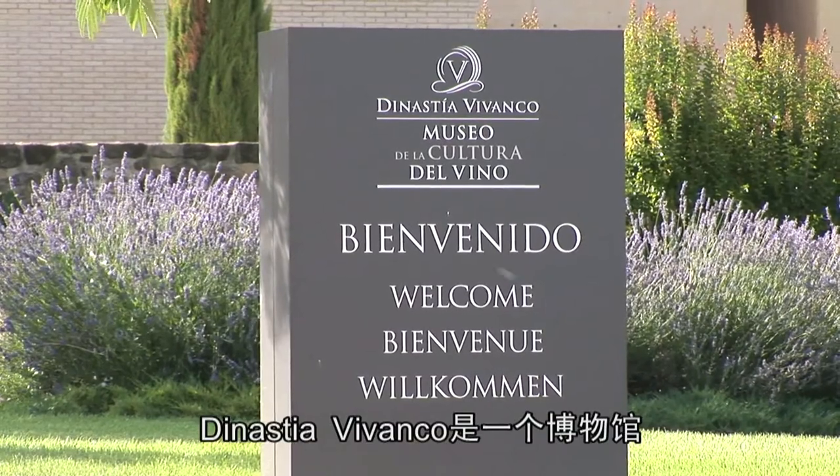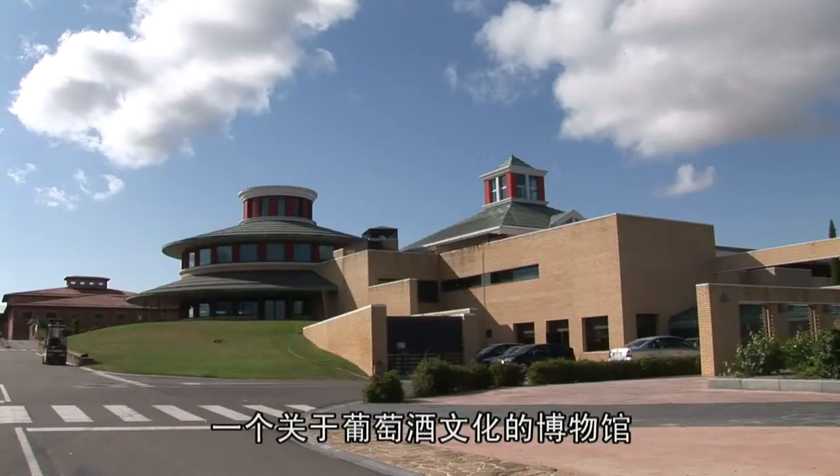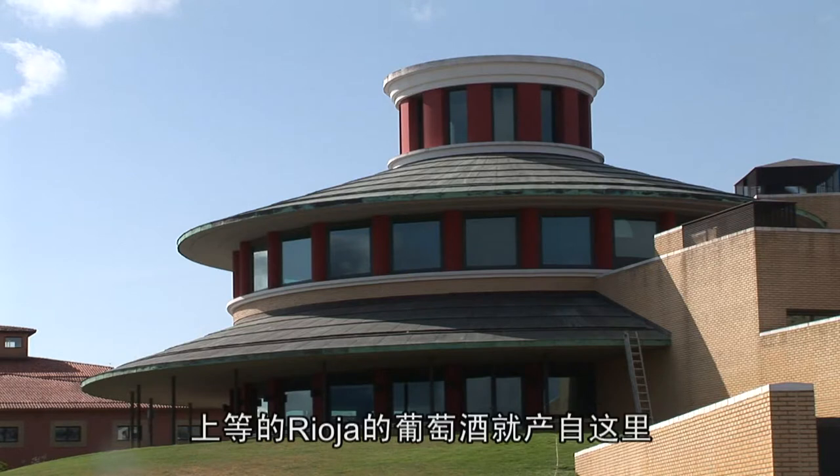Dynastia Vivanco is a museum — a museum of wine culture — a foundation for researching and spreading wine culture, and a winery which makes fine Rioja wines.